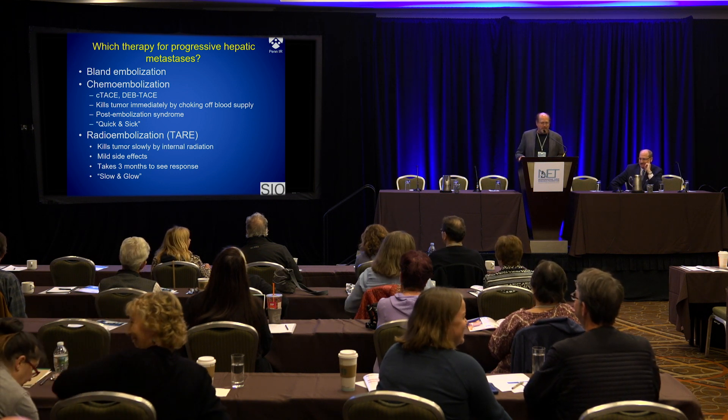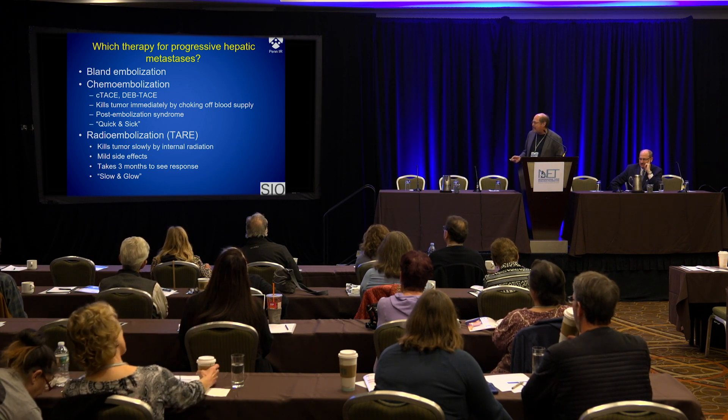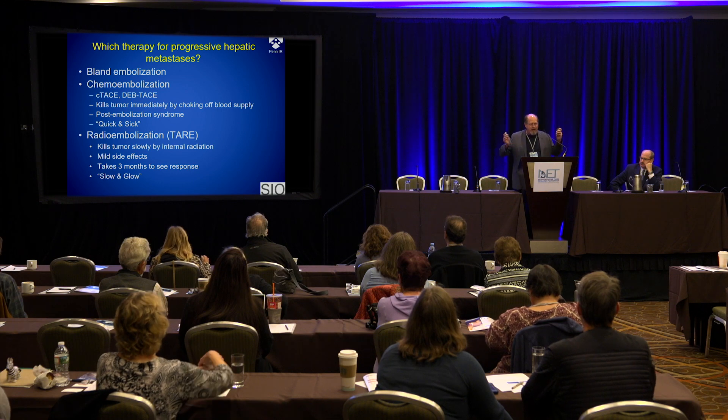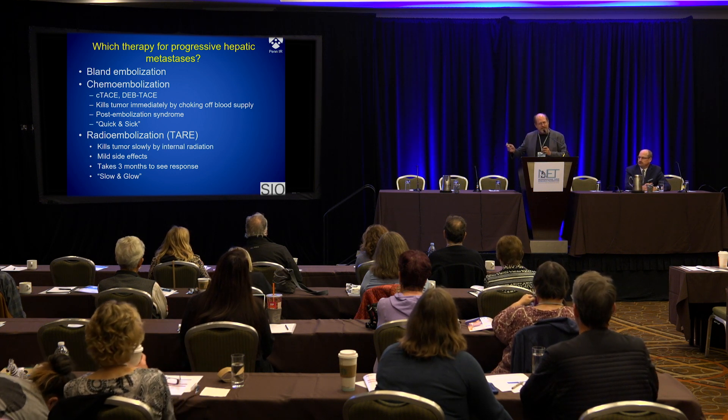The other alternative is radioembolization — you may have heard it called TARE, SIRT, or Y90, because Y90 is the radioisotope. Here we catheterize the artery but instead of plugging it up, we instill millions of little radioactive microspheres — kind of like seeds in the prostate except there are 10 million seeds. They float out, embed themselves in the tumor, and radiate your tumor from the inside out. The tumor dies slowly over weeks or months from internal radiation. Because we're not cutting off the blood flow to the liver, the side effects are very mild — 95% of patients do this as an outpatient, and about half have zero side effects. But radiation works slowly, so it takes at least three months before you even know if it worked. So this is slow and glow — quick and sick versus slow and glow.